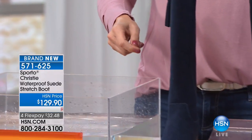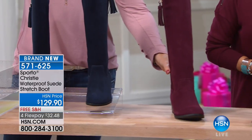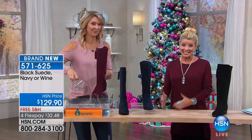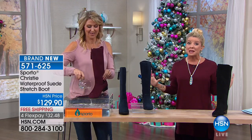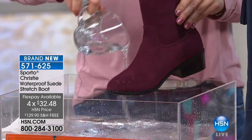Here are your colors. We have navy, we have this available in wine, and then we also have it available in black, in sizes five and a half through size 12, half sizes as well, full size in 11 and size 12, which is so exciting. Medium and wide width, $129.90, free shipping.